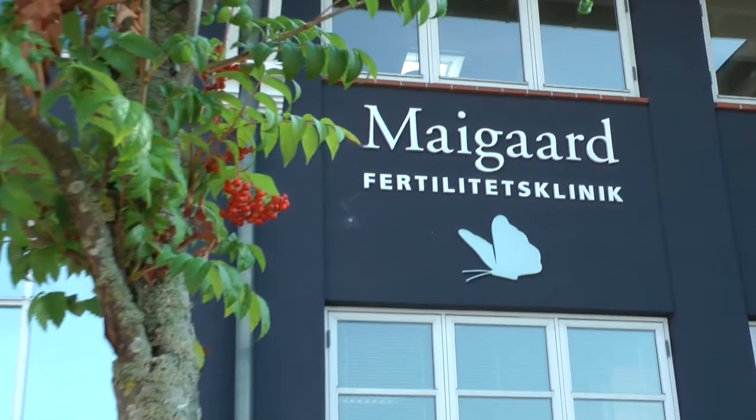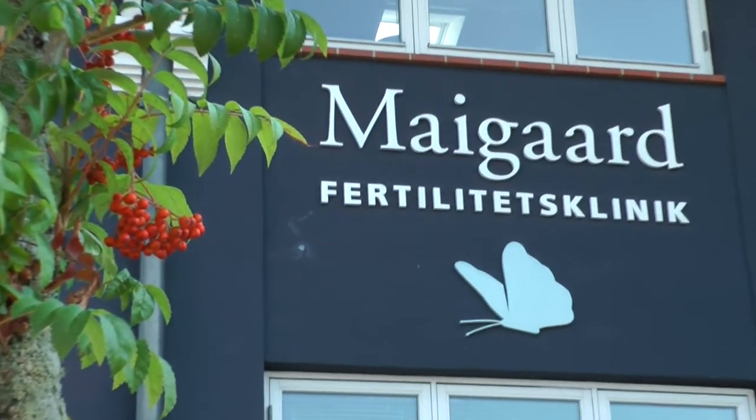My name is John Kerk. I'm a gynecologist. I've been working with IVF since 2004. I'm a co-owner of MyGore Fertility Clinic. I have the main responsibility for the laboratory work, but I also have some responsibility for the clinical work as well.